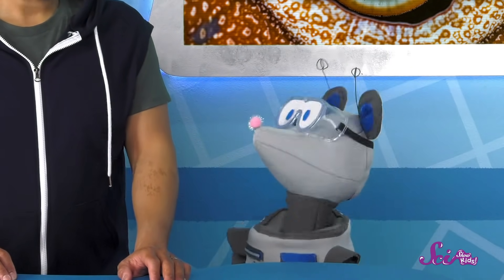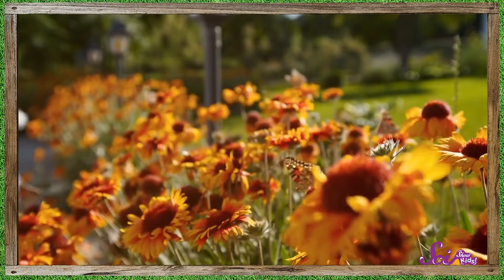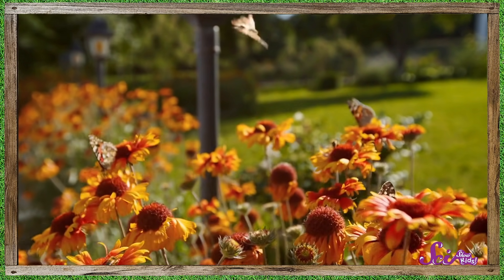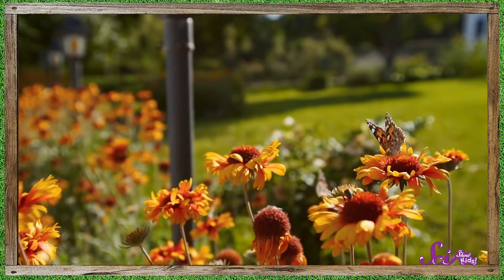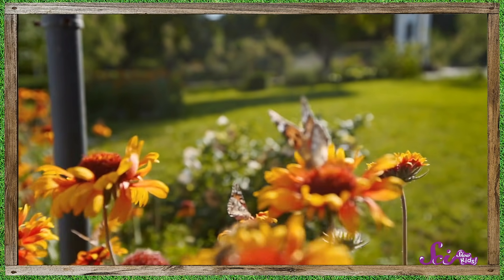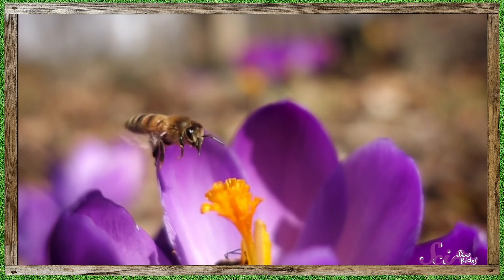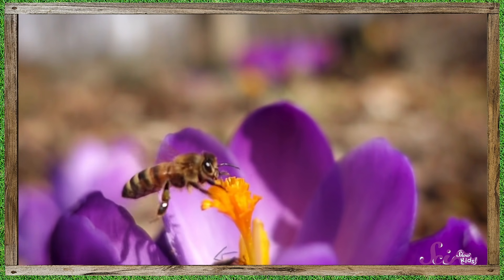Let's think about it for a moment. How might smelling good help the flower? Smelling good attracts pollinators — animals like bees that help flowering plants make seeds by moving their pollen from one flower to another. Many pollinators are attracted to sweet smells because they eat sweet things, like the nectar flowers make.